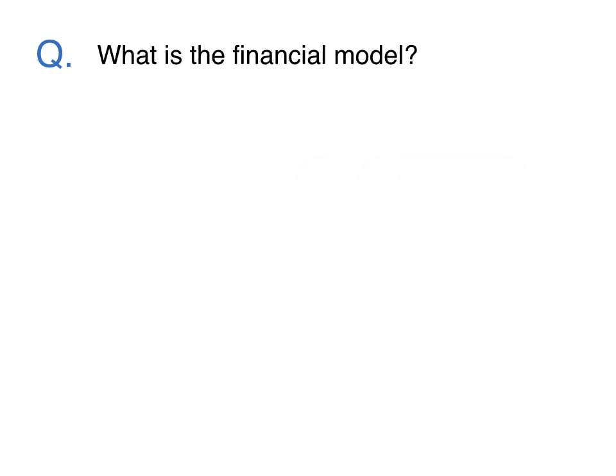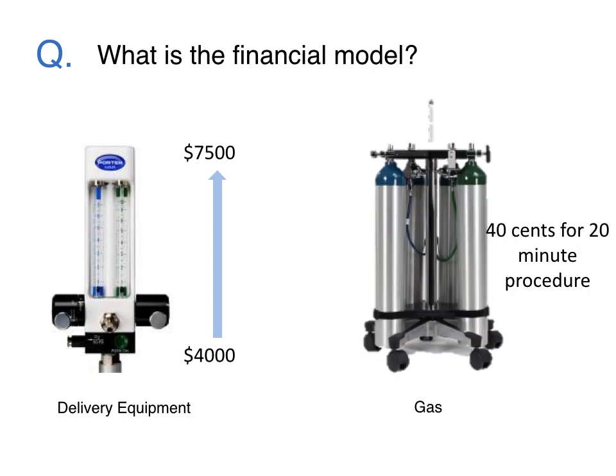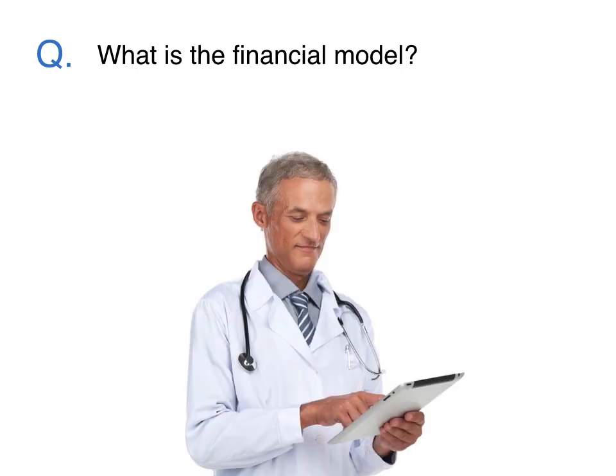What is the financial model? The cost of the delivery equipment typically ranges from $4,000 to $7,500. After that, assuming that you're not using a system that requires the use of a proprietary gas cylinder, a 20-minute procedure costs about 40 cents worth of nitrous oxide and oxygen. At the end of this presentation, you can request a financial breakdown of a typical nitrous oxide delivery system and operational costs.